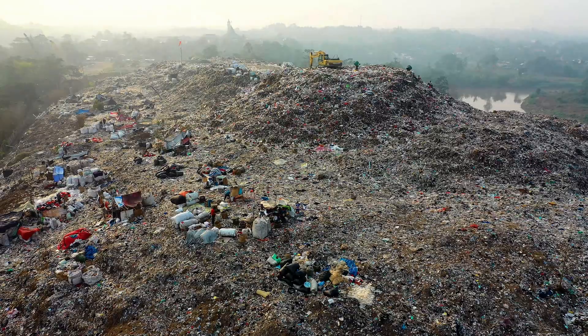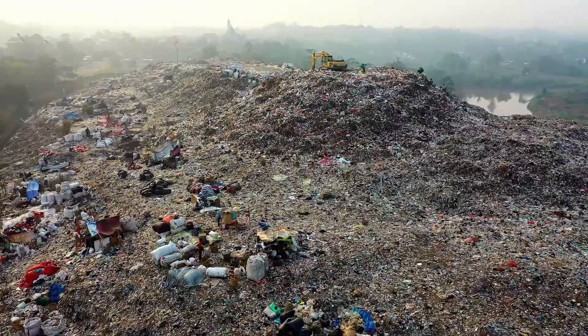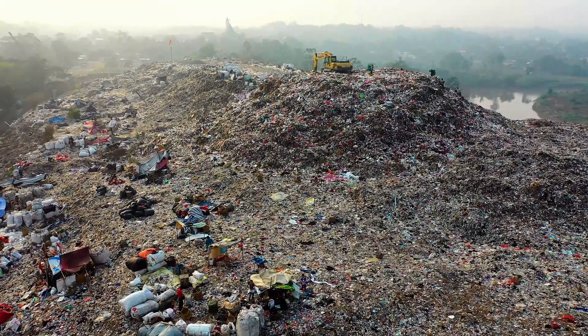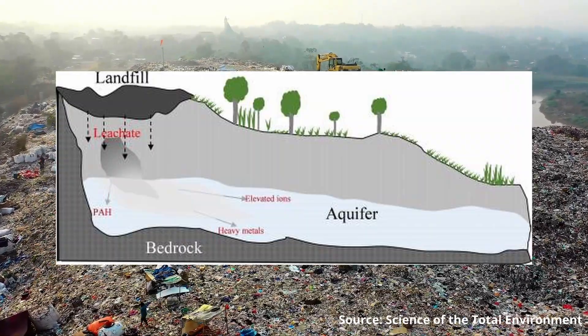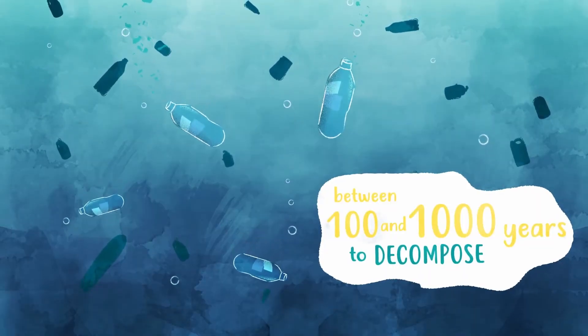It can first be sent to landfills with other waste. Plastic waste in landfills pollutes the land, takes space, and can pollute surrounding water sources such as aquifers. Also, plastic bottles take hundreds of years to decompose fully.